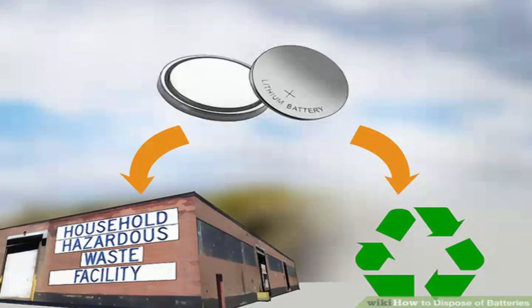Dispose of button batteries at a hazardous waste collection site or recycling facility. This kind of battery is used in hearing aids and watches and contains mercuric oxide, lithium, silver oxide, or zinc air. They are considered hazardous materials and must be brought to a household hazardous waste collection site for proper handling. Button batteries contain extremely toxic materials and should never be disposed of in the trash. You may also be able to recycle or dispose of button batteries at some electronics retailers.